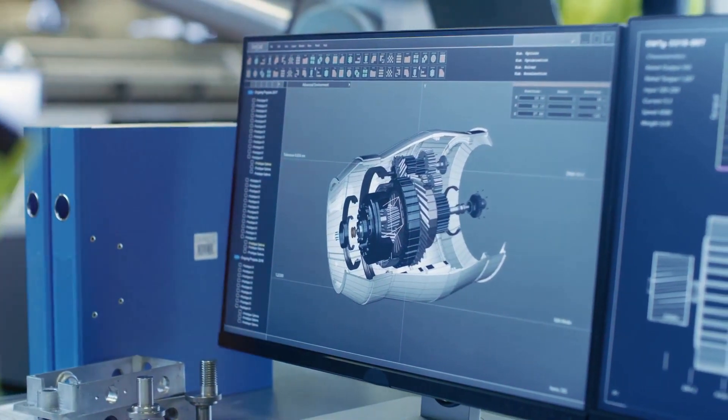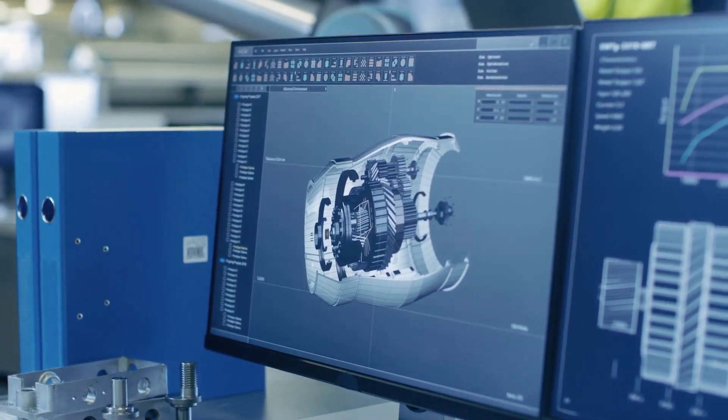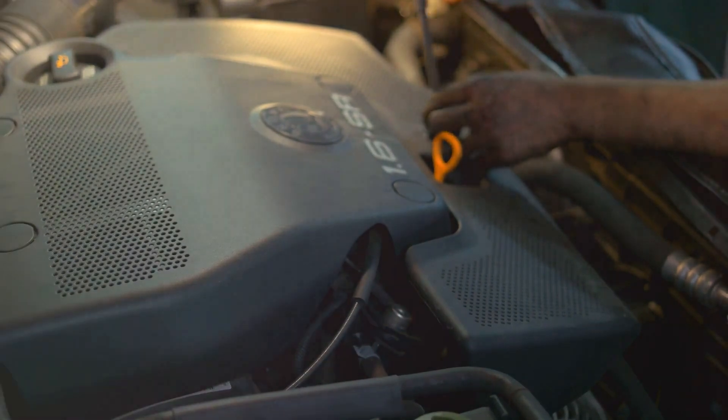RDNA also introduces a new compute unit design. It's a bit like a car engine — in older architectures, you had a big engine that wasn't always used to its full potential. In RDNA, the engine is tuned to deliver peak performance more often, making it faster and more efficient.